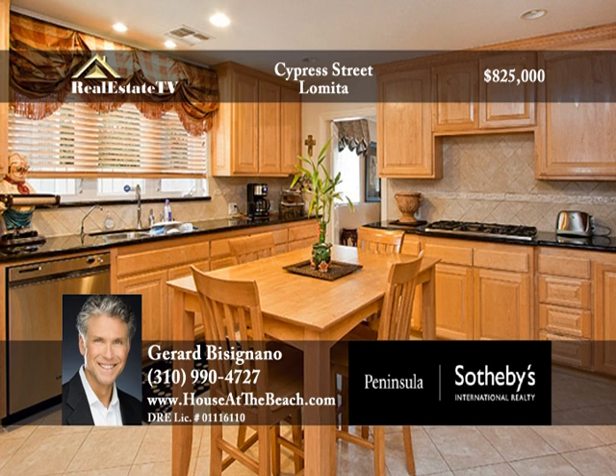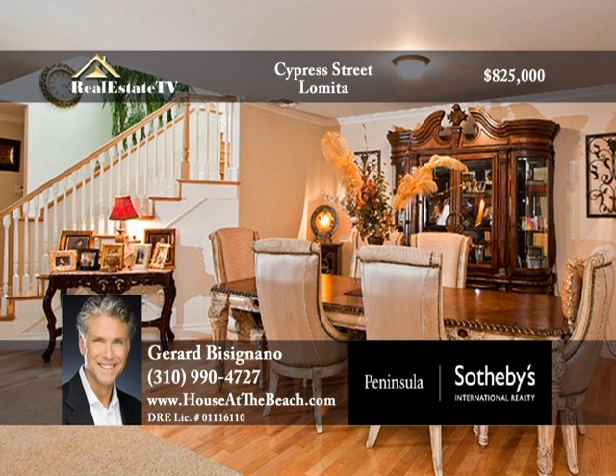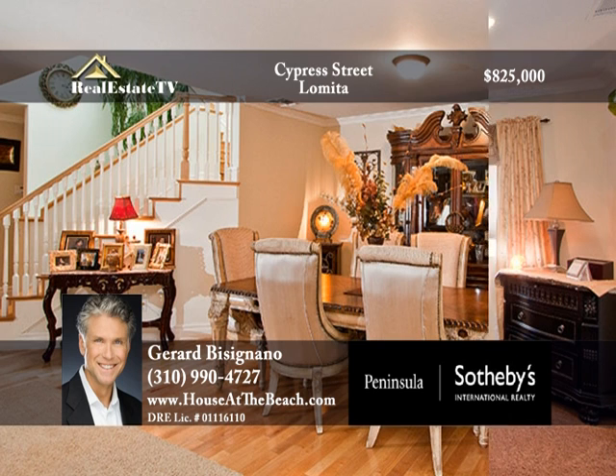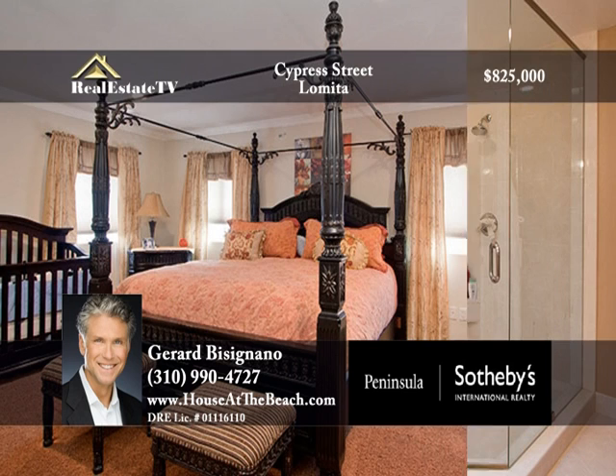The kitchen also features a breakfast bar and stainless steel appliances. The formal dining area sits just off of the stairwell leading to the upstairs master suite and bedrooms. The master bedroom is large and bright with recessed lighting and a walk-in closet.